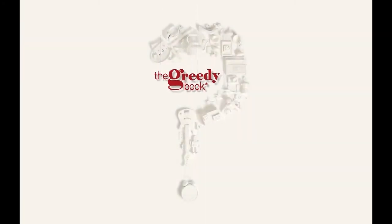The Greedy Book is a free website where you can make and share wishlists. It only takes a few minutes to sign up and it couldn't be easier to navigate once you know how. So let us show you how it works.